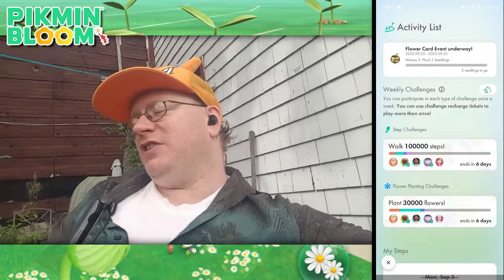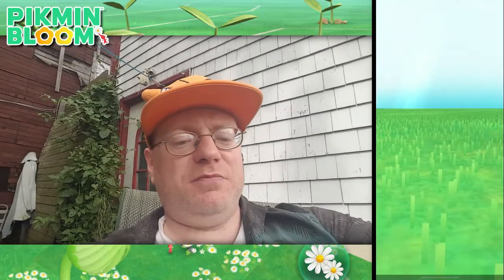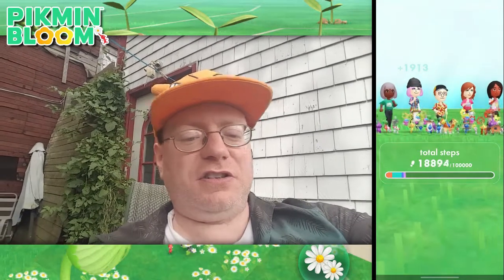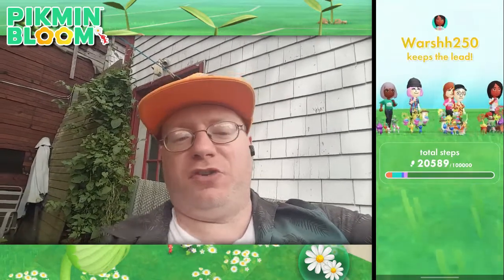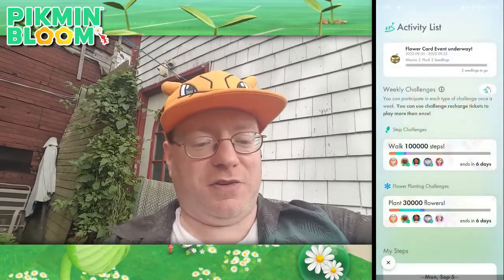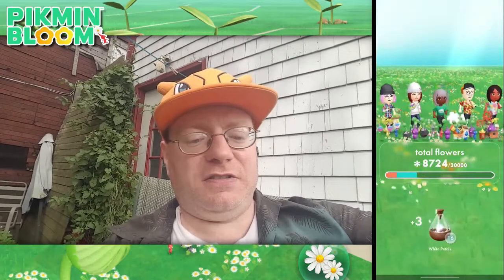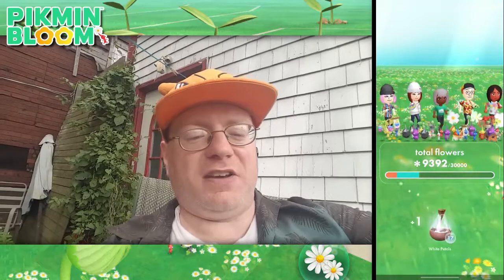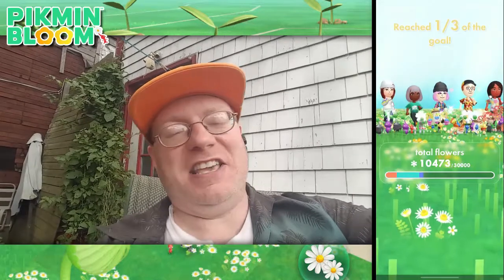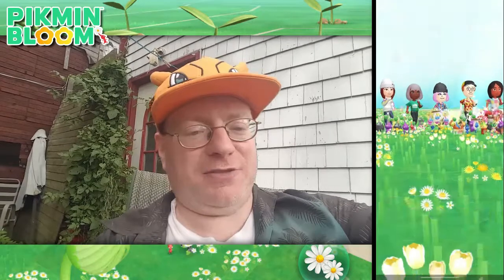I wonder if that means they're going to be adding another style, because I mentioned before I think there are some chef Pikmin coming. Anyway, this is our weekly challenge — I opened up a free challenge and all five spots filled up already. I need more white petals; I'm so low on these. I know they're easy to get — just feed white nectar to your bud Pikmin and you get double the petals.